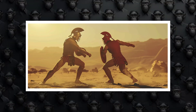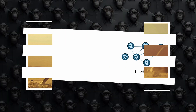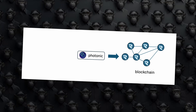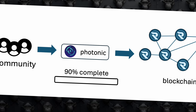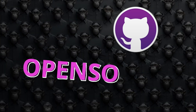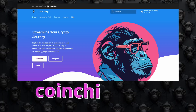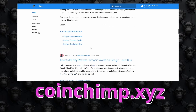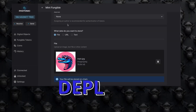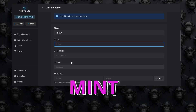Before diving into the technical details that make Radiant a strong contender against Ethereum, let me show you the power of the upcoming Photonic wallet and give you an overview of the entire Radiant ecosystem. The Photonic wallet is about 90% complete according to the latest updates from the developers on Discord. It's open source, meaning anyone can install and customize it. I did it myself — check out my blog post for a detailed guide on how to install Photonic and start creating tokens immediately. Photonic can already be used with the mainnet, allowing you to mint tokens directly to your wallet and start selling them, much like Solana and Ethereum.